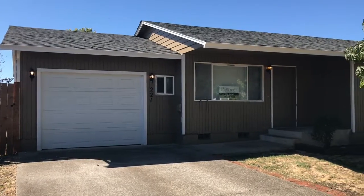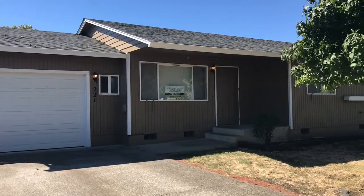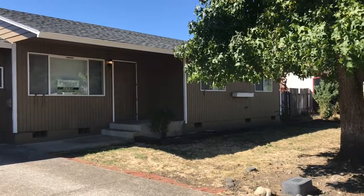Hi and welcome to 221 South Grove Lane. This is a three-bedroom, one-bath home with an attached one-car garage located in Sutherland, Oregon and is brought to you by Pioneer Property Management.